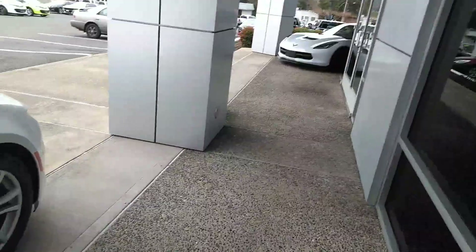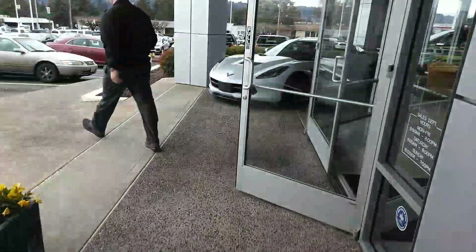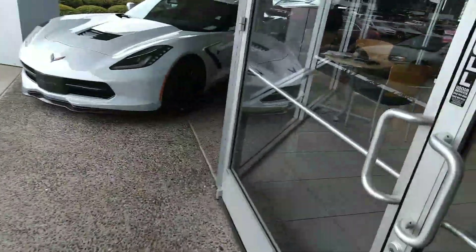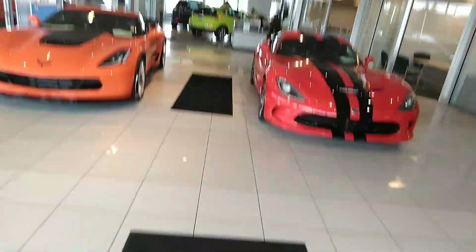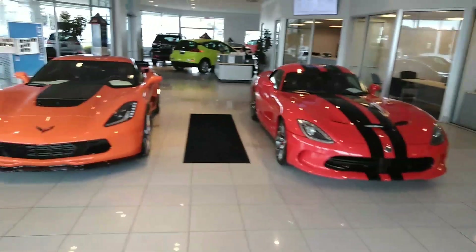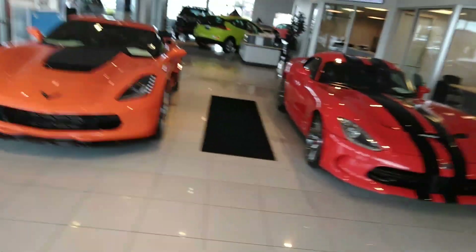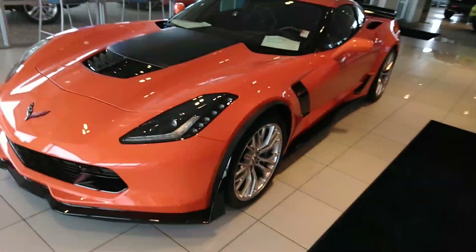Beautiful, absolutely beautiful cars. The Z06 is quite the sight to behold — that is quite the beauty. So which one, the Viper or the Vette? Corvette for me, absolutely the Corvette for me.